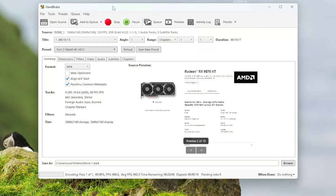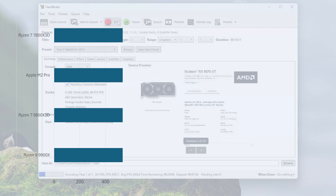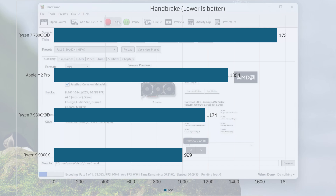I then converted a 10-minute 4K 120fps video to a 4K 60fps video using Handbrake. This process took 19 minutes and 34 seconds on the 9800X3D, whereas it took a whopping 28 minutes and 56 seconds on the 7800X3D. I repeated this test multiple times but the difference stayed — the 9800X3D ended up being around 48% faster than the 7800X3D.